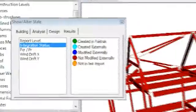Models can then be synchronised and any members that have been changed, added or deleted can be reported.